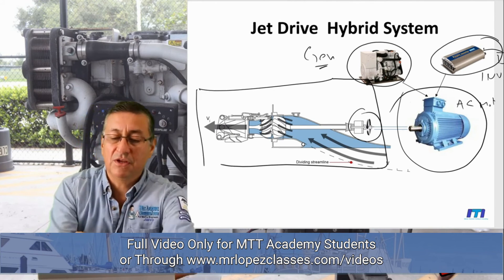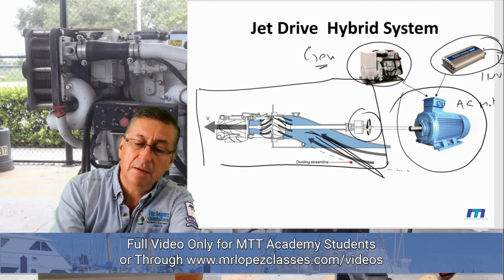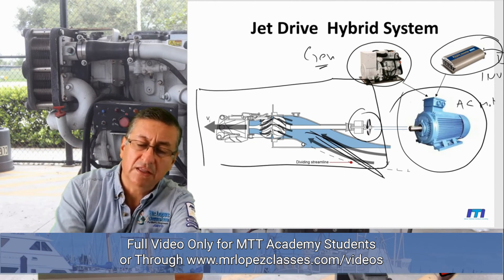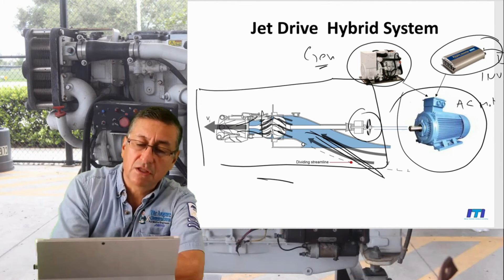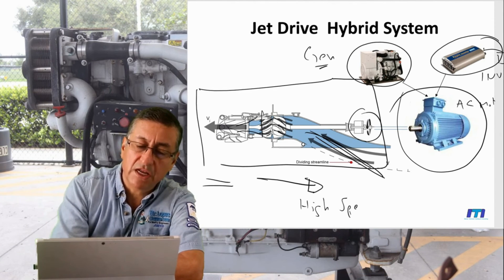This is the jet drive configuration. The water enters at the bottom, and internally the blades of the pump compress the water. After that, it passes through the funnel — the triangular nozzle — and produces the reaction. The boat moves in one direction at high speed, and a jet of water exits in the opposite direction at high speed.